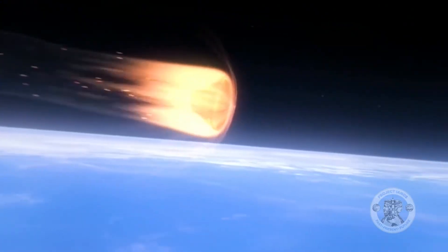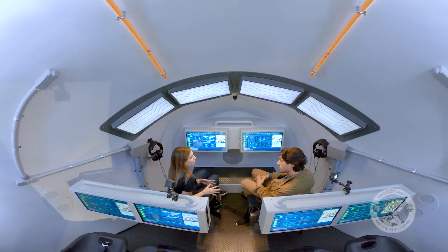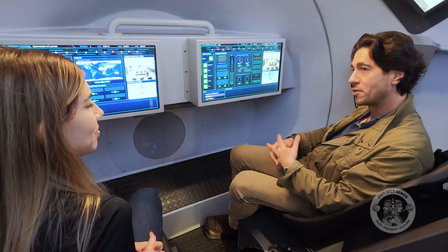In this episode, we explore how engineers design vehicles for deep space travel. What's the most challenging part of manufacturing a spaceship?